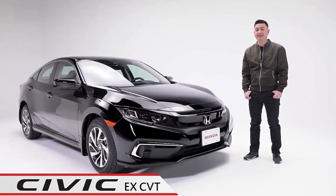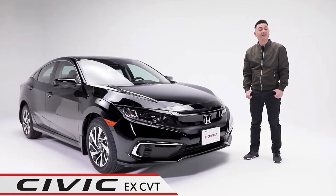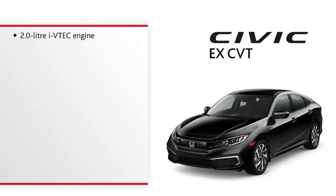Meet the Civic EX CVT — all the quality and reliability you'd expect from a Civic, with features and technology that make this car a dream to drive. Let's take a quick look at some of the highlights of the Civic Sedan EX CVT.